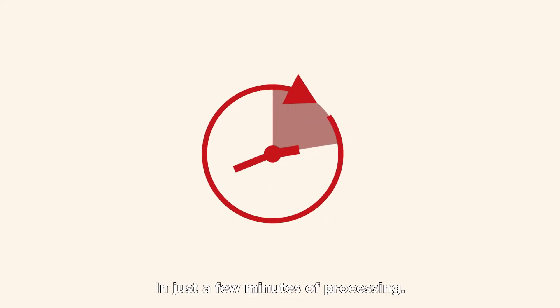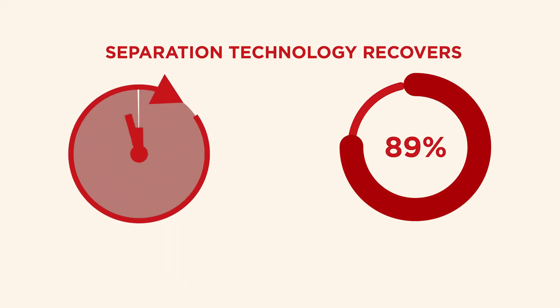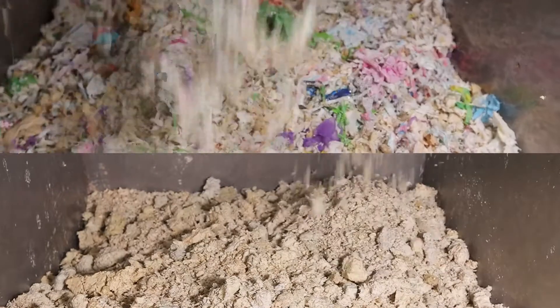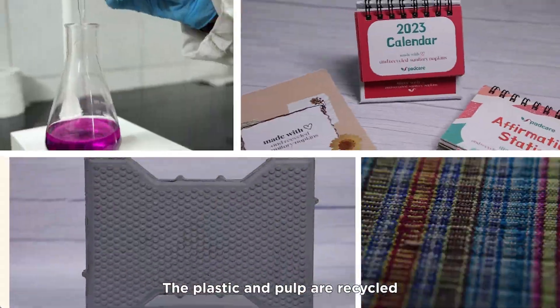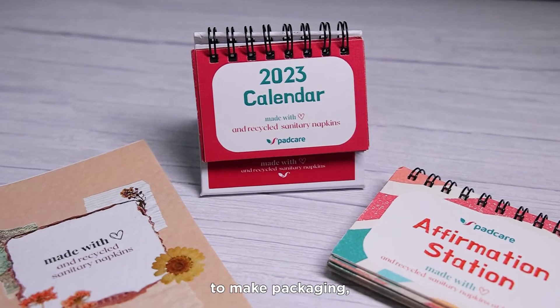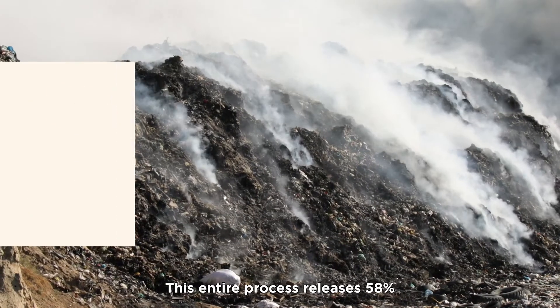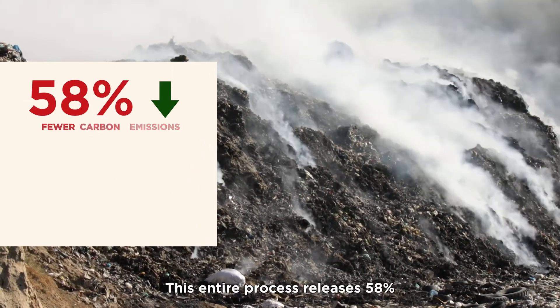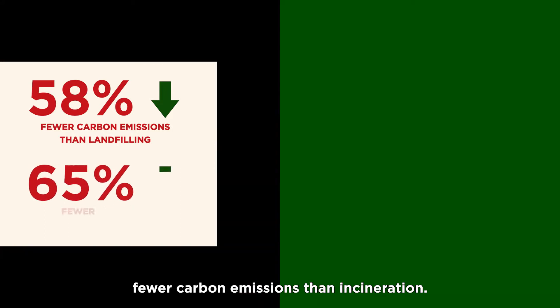In just a few minutes of processing, our separation technology recovers 100% pulp and plastic from the pads. The plastic and pulp are recycled into secondary raw materials to make packaging, chemicals and textiles. This entire process releases 58% fewer carbon emissions than landfilling and 68% fewer carbon emissions than incineration.